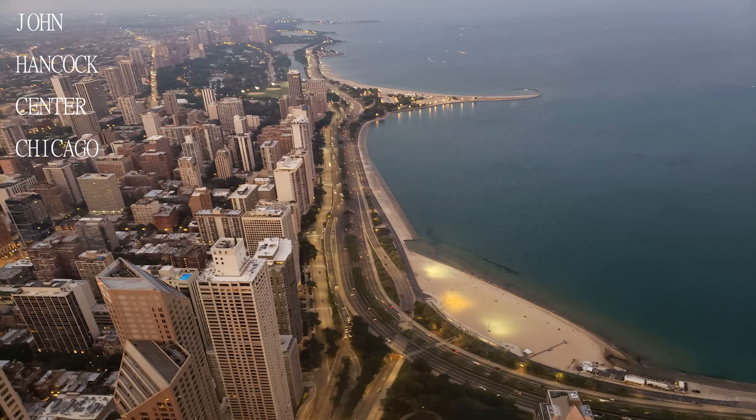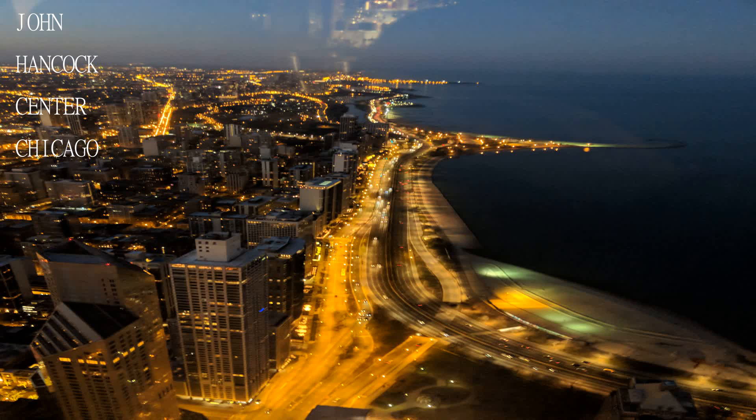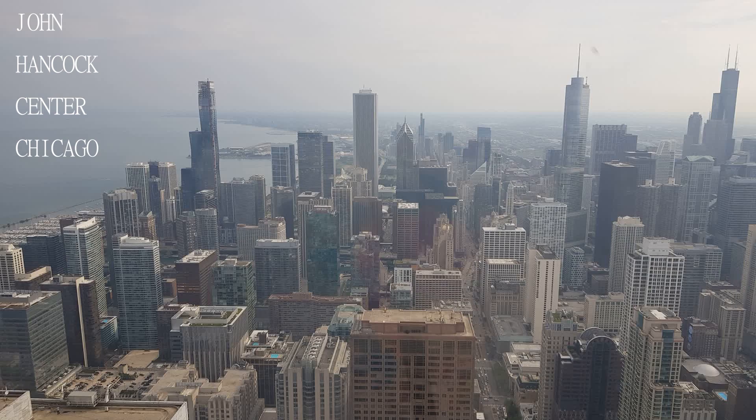Aim for late afternoon on a good day. See Chicago during daylight and then as the sun sets see the lights of the city. The observation deck is a better option than Sears, as you will not be able to differentiate how high you are.